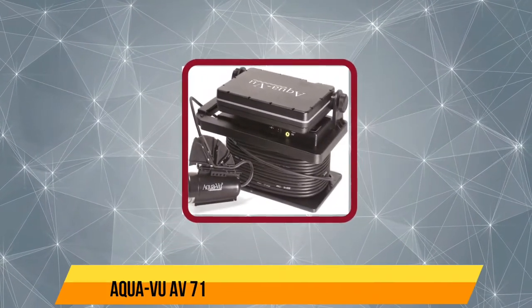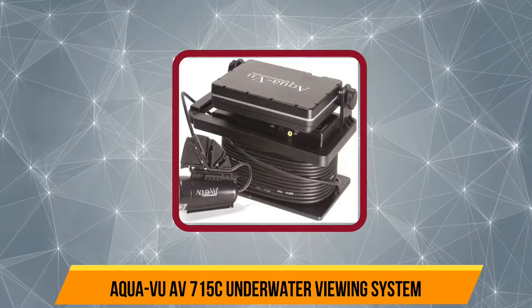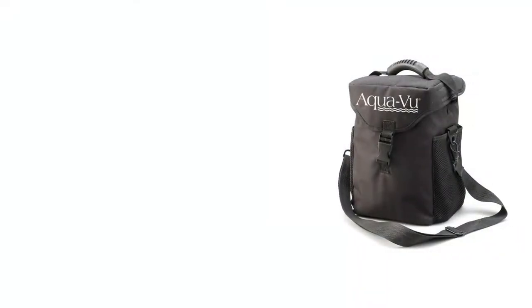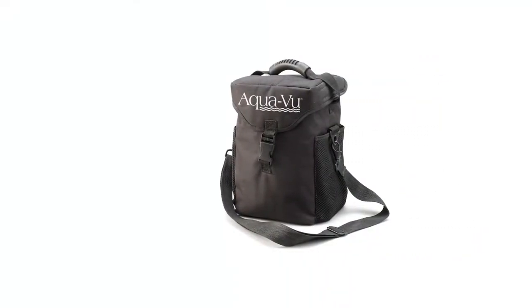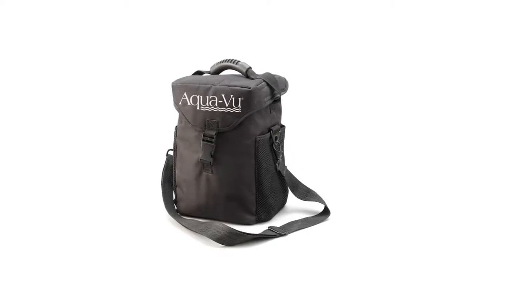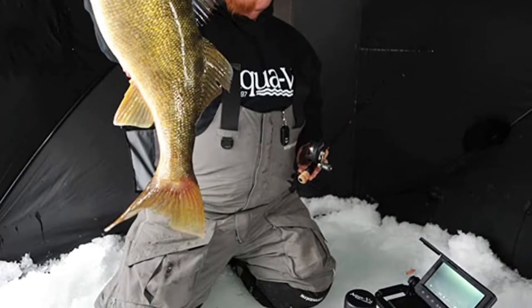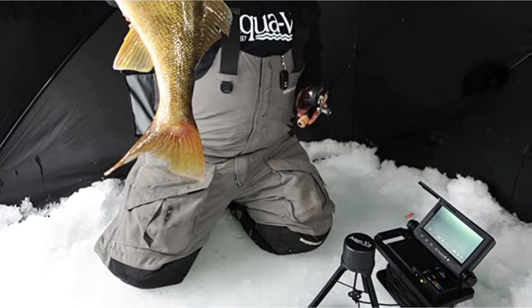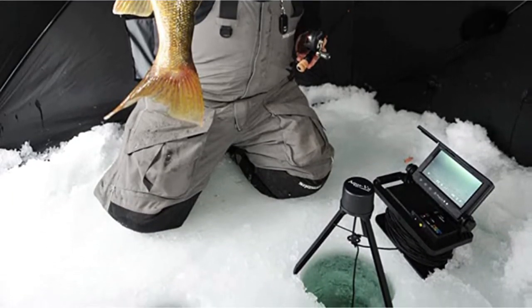Starting at number five: the AquaVu AV715C underwater viewing system. This camera from AquaVu comes with an IP67 waterproof 7-inch HD LCD screen that also offers RCA video output, so you can connect it to a larger screen as well. It's a highly reliable option for deep water searches, coming with a 50-foot long cable. Carrying this kit is super easy as it comes with a carry bag.